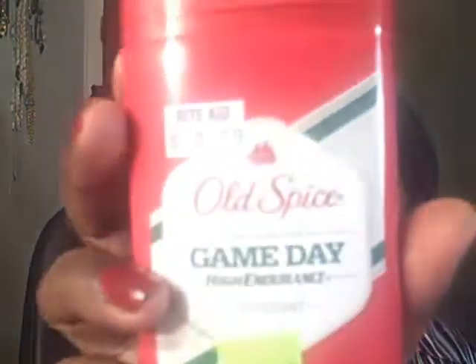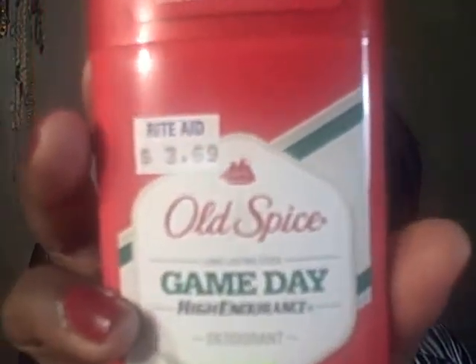They had these Old Spice deodorants — originally $3.69 each — marked down half off to $1.84. I had a buy-two-get-one-dollar-off coupon, so I basically got both of these for $2.68, which is pretty good.